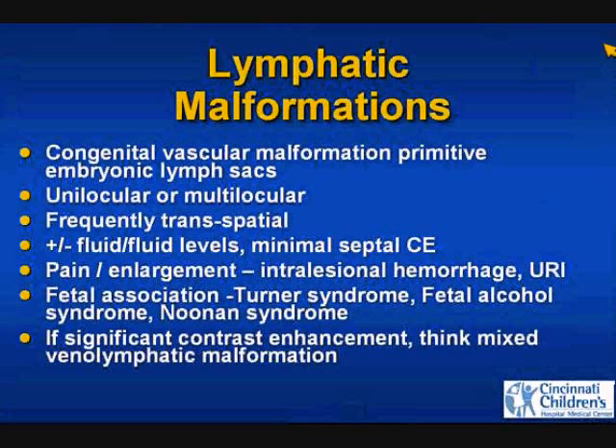They do like to hemorrhage. These are congenital vascular malformations that grow commensurate with the child. They may be unilocular or multilocular in one space, but they love to be transpatial — they like to cross boundaries. Expect a little bit of enhancement at the periphery or septations. If you see any more than a little bit of enhancement, you have to think of another lesion, particularly a venous malformation or a mixed lymphatic and venous lesion. Most of these patients do not have syndromes associated with lymphatic malformations.